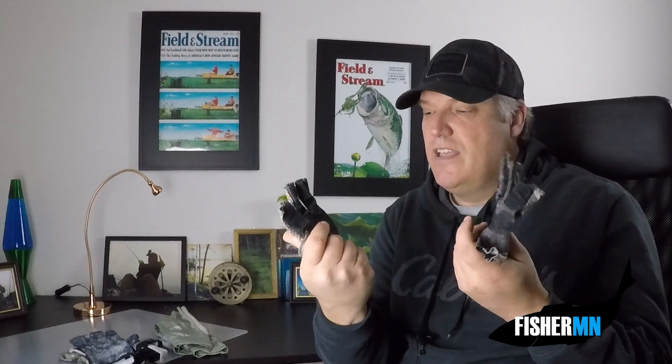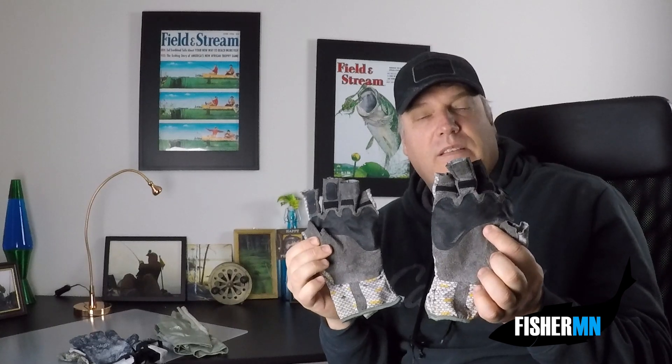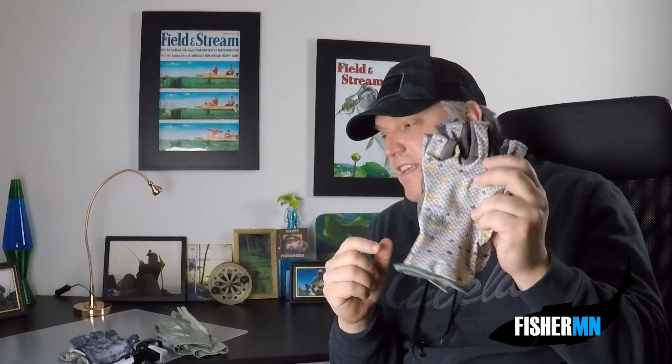The Buff gloves have light material on the back and leather on the inside for protection. They also have what they call 'accordion fingers,' which helps with mobility when wearing the gloves. I've never had a problem with them in the highest heat — I don't even notice they're there. Another thing to keep in mind: the synthetic leather on the inside really helps with rod grip, because when you're catching a lot of fish that slime gets on your hands.